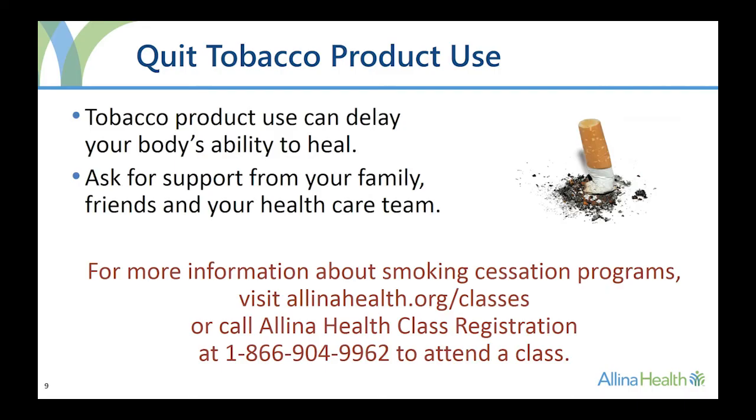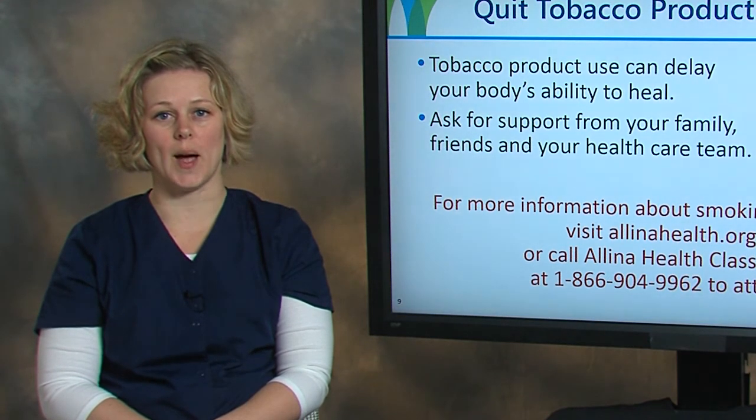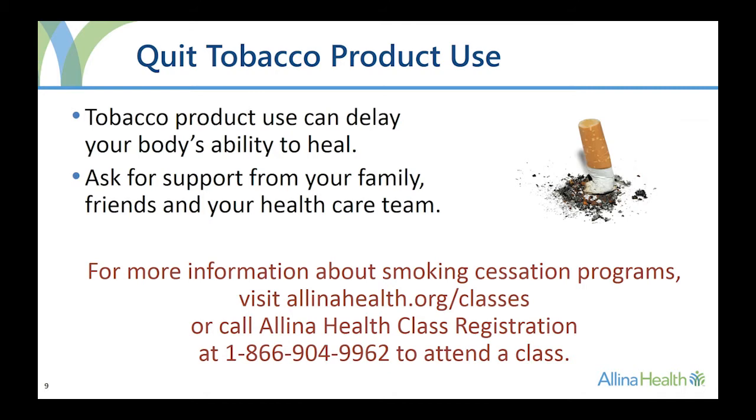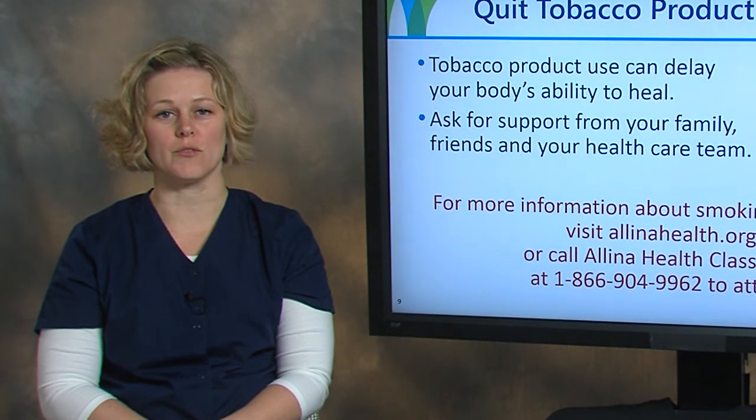If you use any tobacco products such as cigarettes, cigars, pipes, or chewing tobacco, it is recommended that you quit before your surgery. Tobacco use after surgery may interfere with the healing of your spine. Ask for support from your family, friends, and health care team to help you quit. For more information about Alina Health's smoking cessation programs, visit alinahealth.org/classes or call 1-866-904-9962. Please keep in mind that your surgery will be canceled if chewing tobacco is used the morning of surgery.